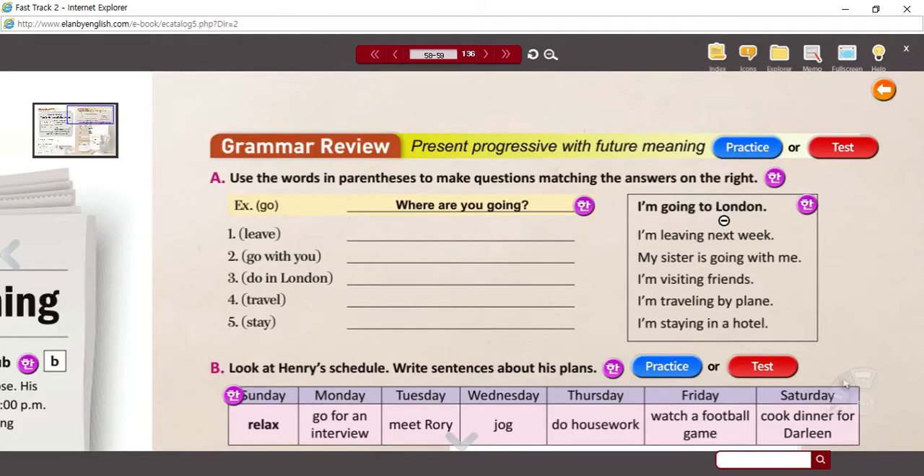Is he going there now? Well, maybe. Or maybe he's going there tomorrow or this weekend. We often use present tenses to indicate future meaning. When we know absolutely that we are going to do something in the future, we often use the present tense. A good example: the answer for number one is 'I'm leaving next week.' 'I'm leaving' is the present progressive tense, but 'next week' is obviously in the future.